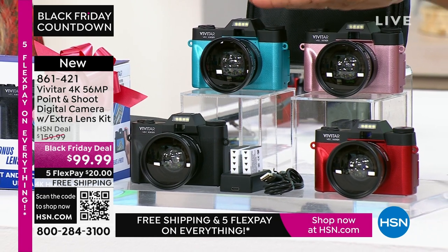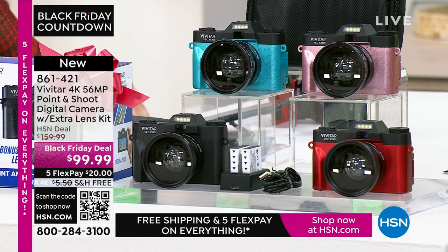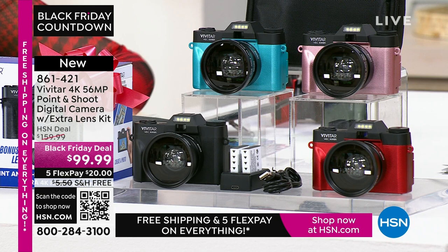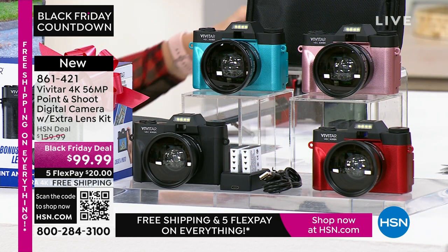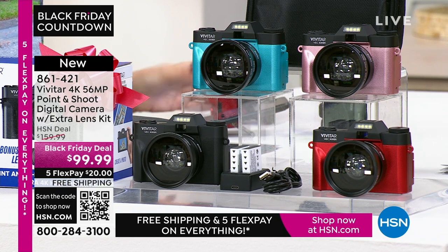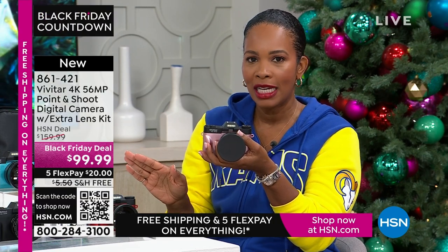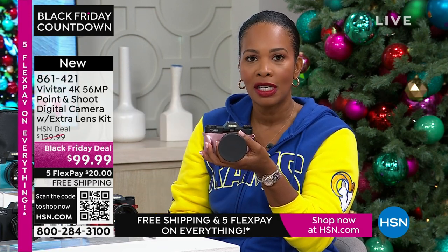All you're choosing today is your color — teal, rose gold, red, or black. You're going to get that additional lens, rechargeable batteries, the charging case, and a 16 gigabyte memory card. You'll also get a camera bag. You get it all and you get the quality that Vivitar brings. If you want it today at a great Black Friday deal price saving $60 off the regular HSN price, go ahead and shop for it — use the app, the QR code, or shop on hsn.com.